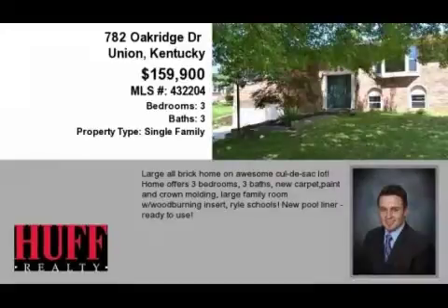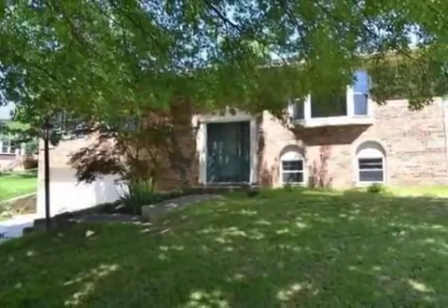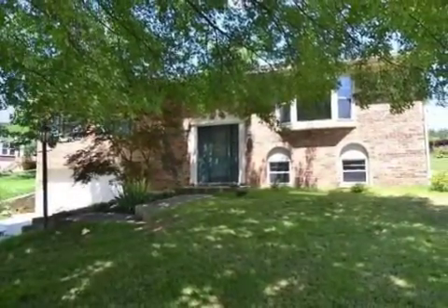This property is a three-bedroom, three full baths home. This property is listed for $159,900.